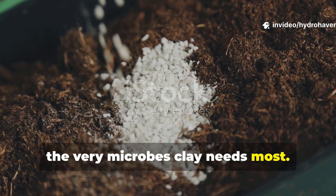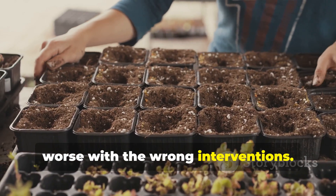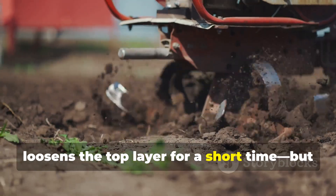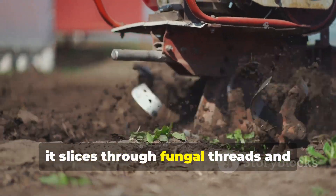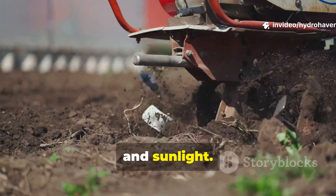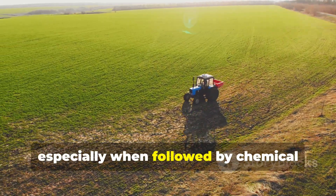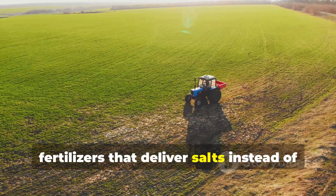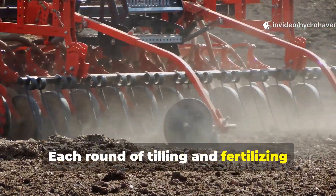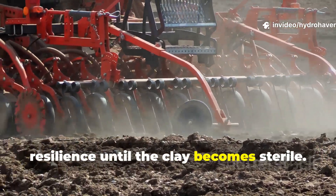Chemical fertilizers and tilling kill the very microbes clay needs most. Tilling might feel like progress — it loosens the top layer for a short time — but it slices through fungal threads and exposes microbial colonies to oxygen shock and sunlight. Those disrupted organisms don't bounce back easily, especially when followed by chemical fertilizers that deliver salts instead of carbon food sources. Each round of tilling and fertilizing strips away a layer of microbial resilience until the clay becomes sterile.